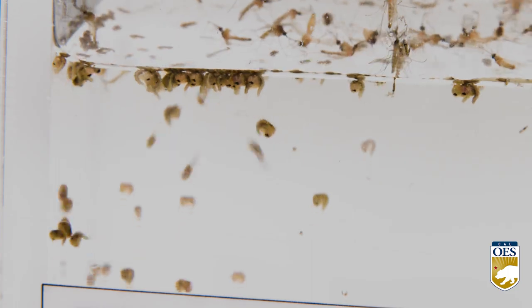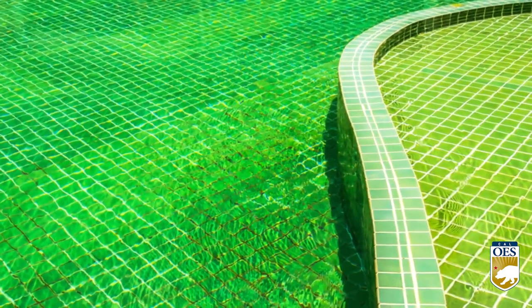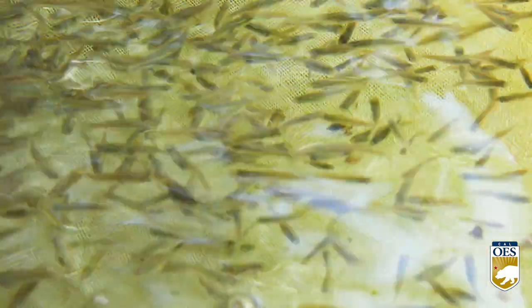These fish require minimal care, and each mosquito fish can eat between 200 and 300 mosquito larvae each day. They're also great for neglected swimming pools — if you have a pool that you can't get up and running and blue, they're a very efficient and natural way to take care of mosquitoes.